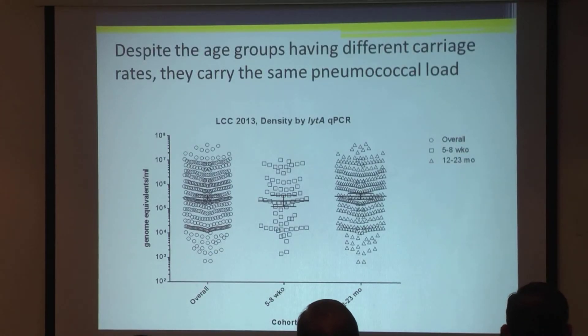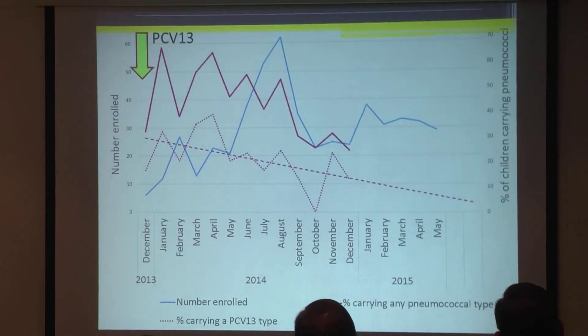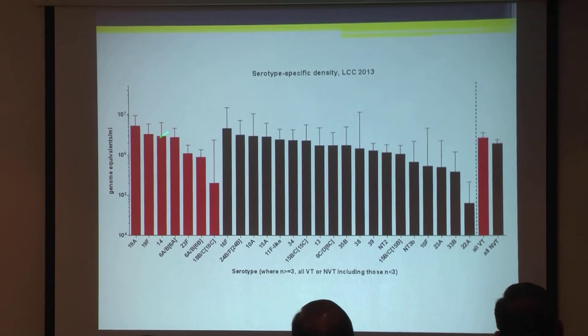Looking at the density of carriage rates by age group — even though the babies and the one- to two-year-olds have different carriage rates, they have the same pneumococcal load; the pneumococcus just seems to fill up the space. We're also combining qPCR quantitative data with microarray data to produce serotype-specific densities for each serotype. The red here shows the PCV13 serotypes and the non-PCV13 serotypes separately, so we'll be able to compare that before and after introduction of the vaccine.